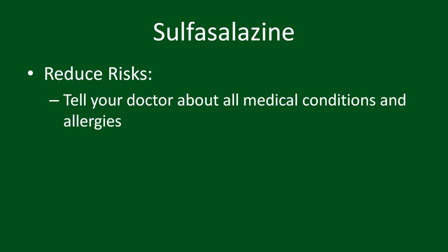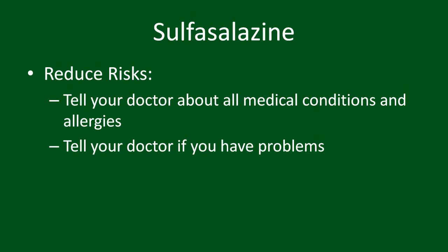There are a number of things you can do to lower the risk of side effects when on sulfasalazine. Ensure your doctor knows about any other medical condition and allergies you have. If you have noticed any problems, let your doctor know. You and your doctor can change your treatment plan to solve your problems. Your doctor will likely ask you to do regular blood work when you are on sulfasalazine. Ensure you have done it as asked so your doctor can notice any problems.